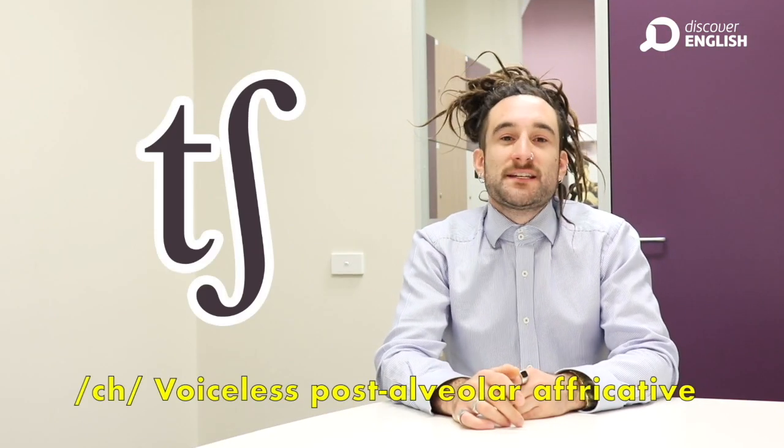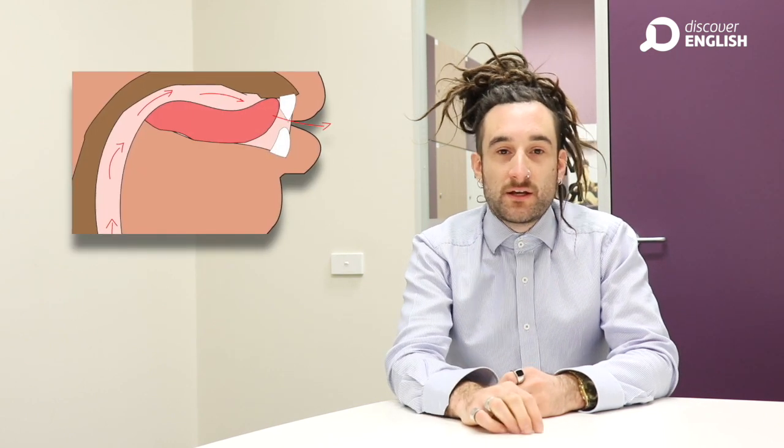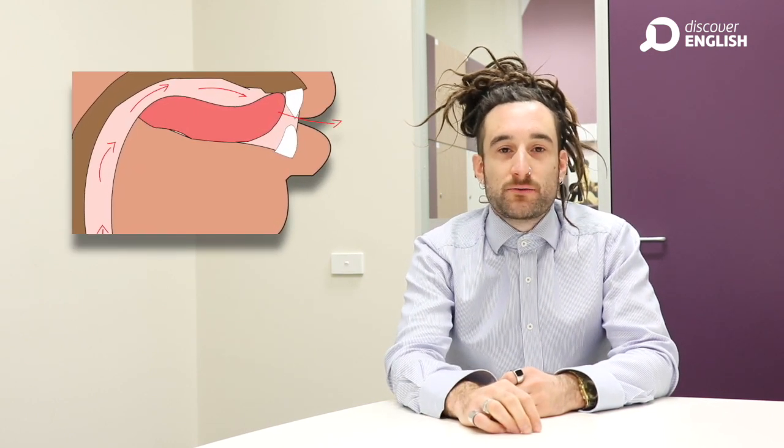Ch is the beginning sound in words like China, champion and challenge. It's a short sound and we don't use our voices. We make it by tapping our tongue on the ridge behind our front teeth, here.